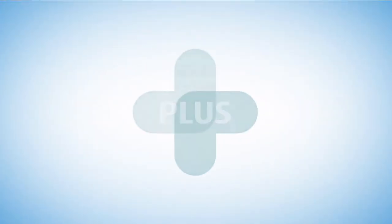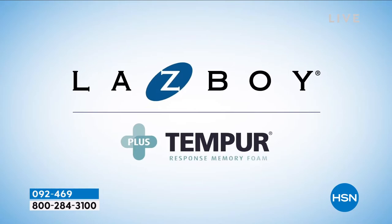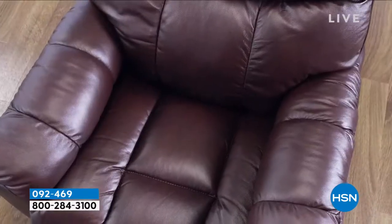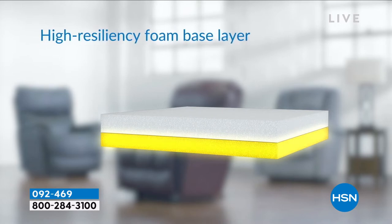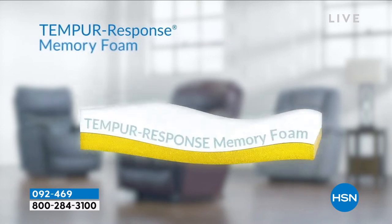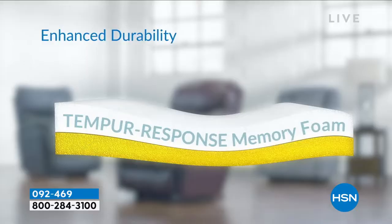Introducing two iconic brands, now together as one. Lazy Boy plus Temporal Response Memory Foam — the innovation of comfort with advanced pressure relief and support provides the ultimate relaxation. Our recliner cushion includes a high-resiliency foam-based layer topped with a layer of Temporal Response Memory Foam for one-of-a-kind support, deeper relaxation, and enhanced durability.